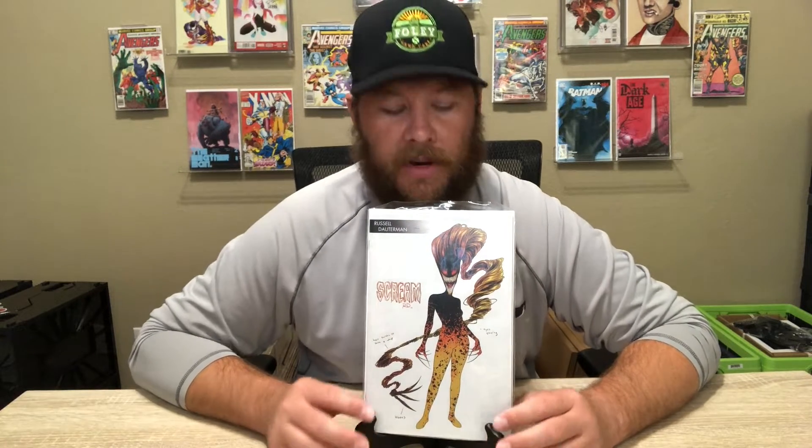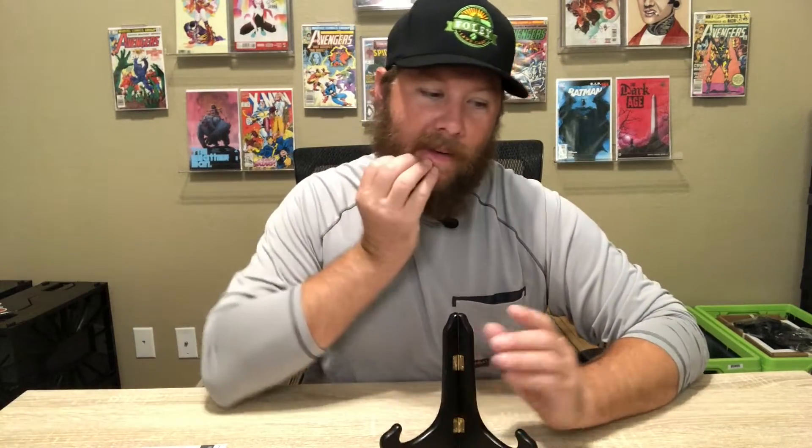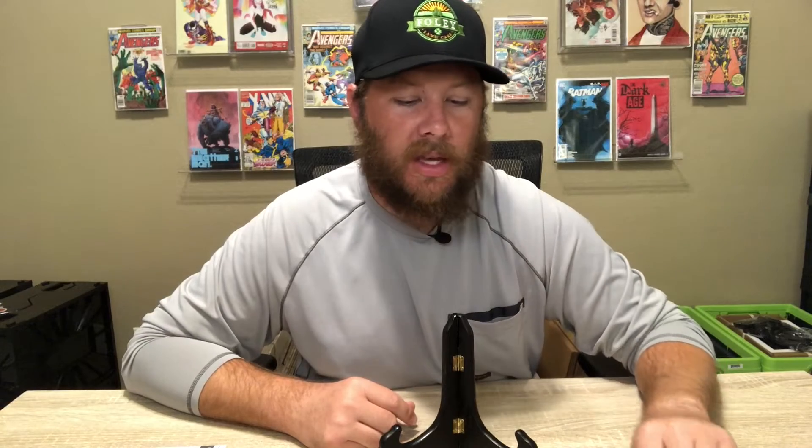Alright, here we got Scream number one, which did come out yesterday. This is the Young Guns variant — I think it's cover C but I know for sure it's the Young Guns variant. I thought this one was the best out of all the different covers. Cover A just didn't do it for me — let me know what you guys think in the comments. I went heavy on these, I got like four or five of them because I thought this cover was going to be super hot. I checked eBay earlier this morning and it wasn't really doing anything.